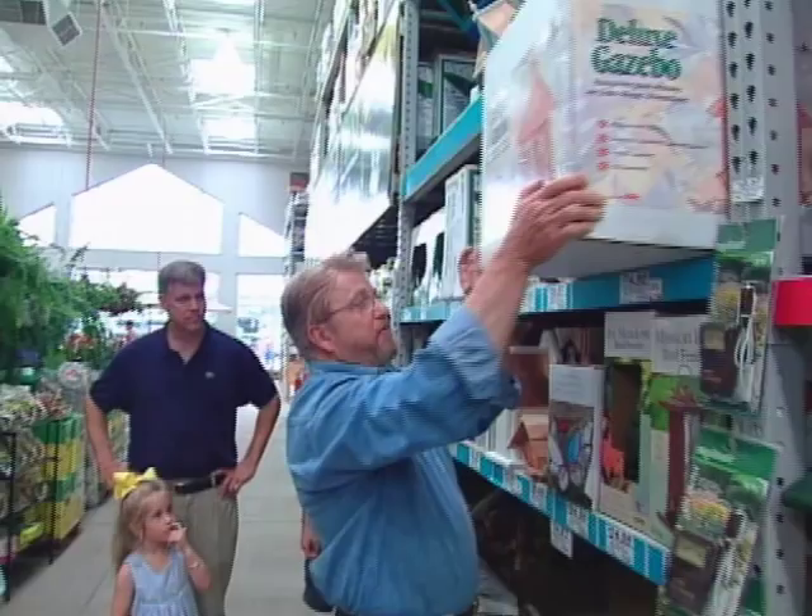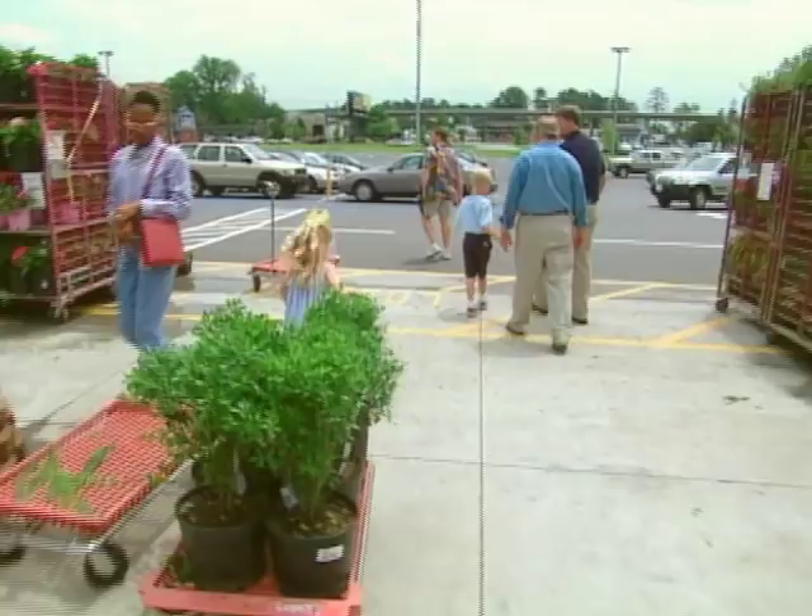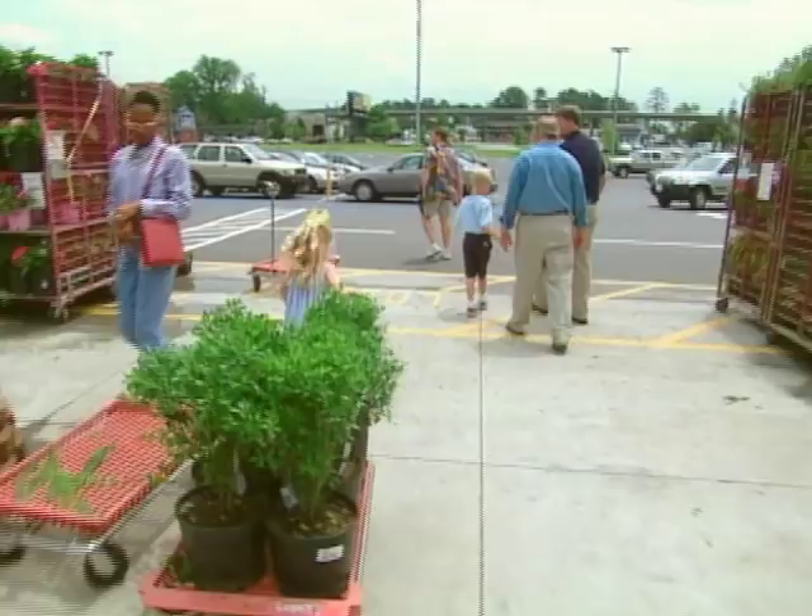Next, we head indoors, where there's seemingly a house, bath, or feeder for everything from chickadees to turkey vultures. With our carts full of plants, houses, and feeders, we head back to the house to begin building our sanctuary.